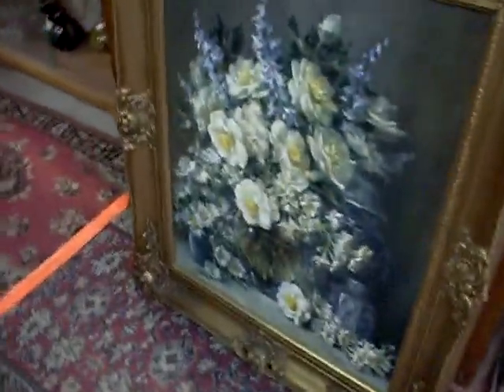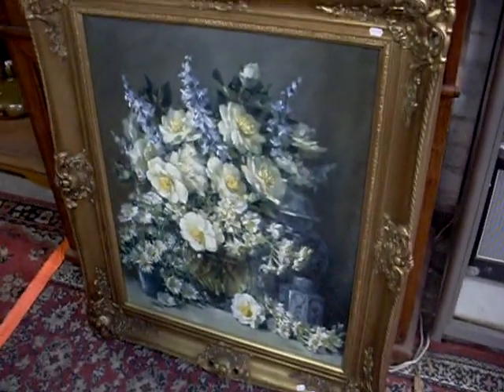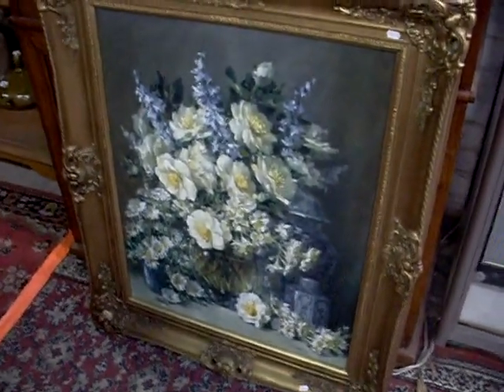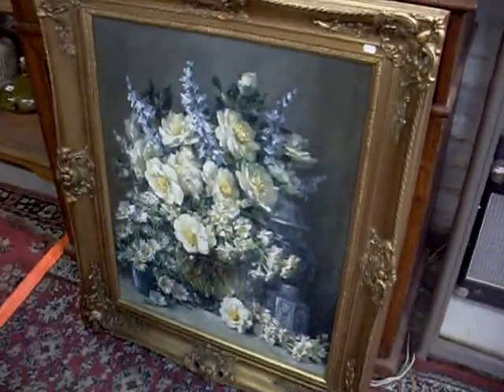What else have we got - this is a nice big oil painting, just signed Cardinal. On the back it's got G. Cardinal. I did a bit of mucking around on Google and all I kept finding was Cardinal Pell, but I couldn't find much reference to the artist. Jeez, it's a bloody nice big thing.